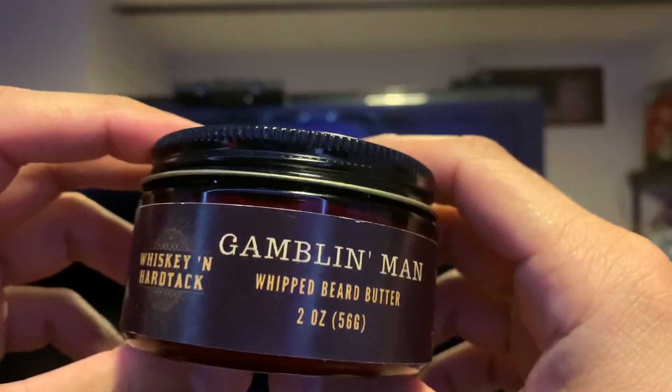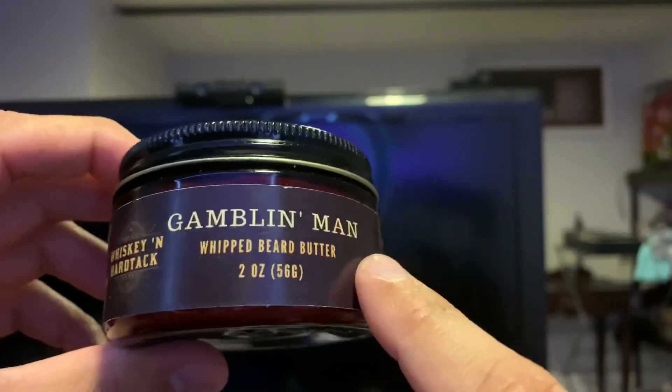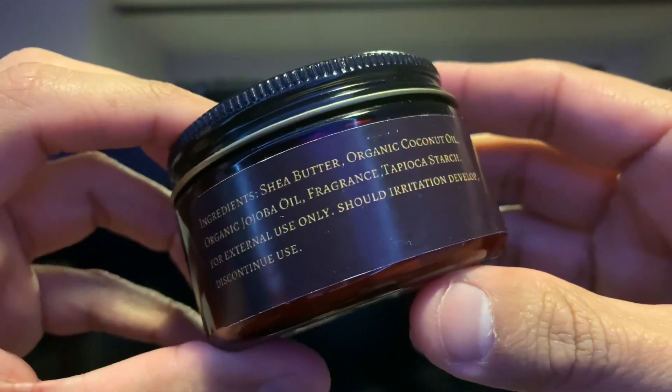What I'm gonna do is flip the camera around, show you these products in detail, then flip it back and give my final thoughts. Here is the Beard Butter right here — two ounce size. The scent is The Gambling Man. Here's the company name, Whiskey and Hardtack. Here are your ingredients — you can take a freeze frame of that and read them at your leisure.